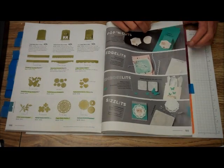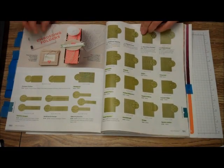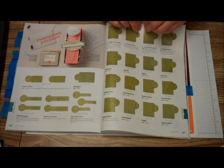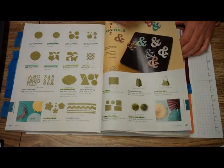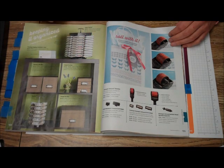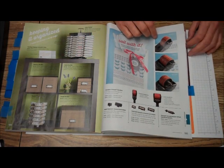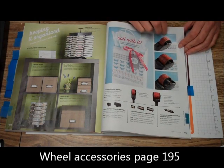And then some of the other big dies and some of the impression folders for the Big Shot — we've got some new ones there too. And then some of our storage ideas for our die boxes, color caddies, and some of the wheels. It explains the different wheels and how to use them also.